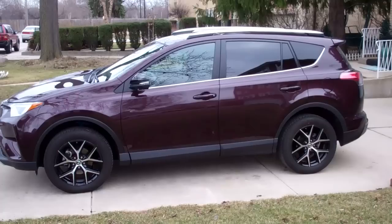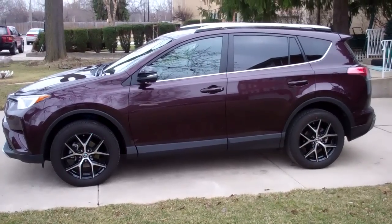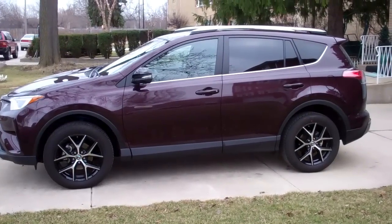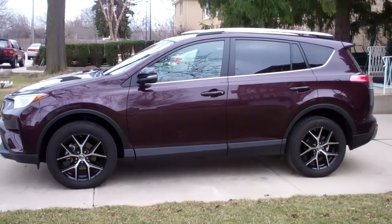The Toyota RAV4 finds itself in a very competitive compact crossover vehicle category. A few of its competitors are the Mazda CX-5 and the Honda CR-V.